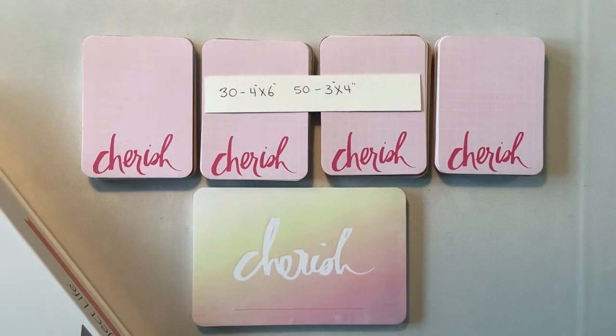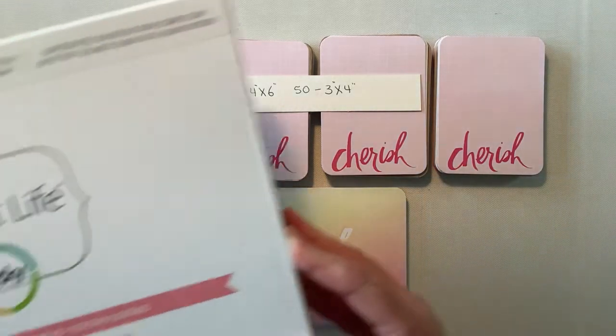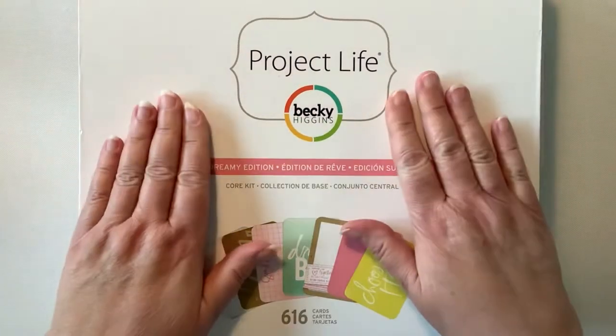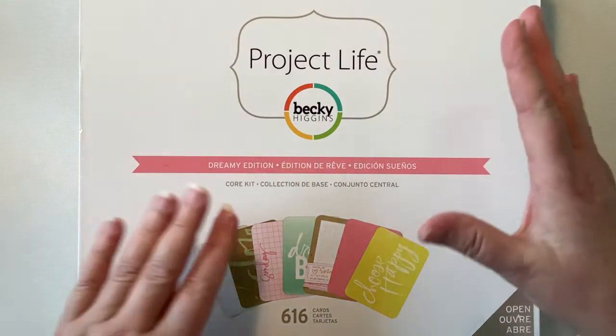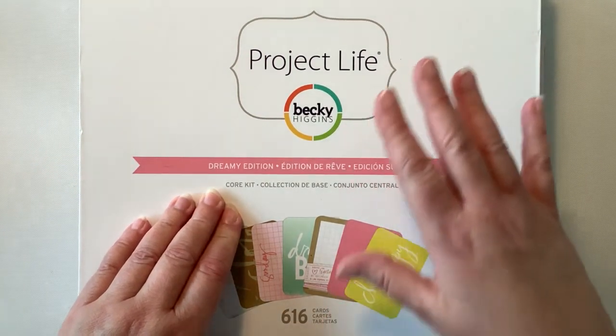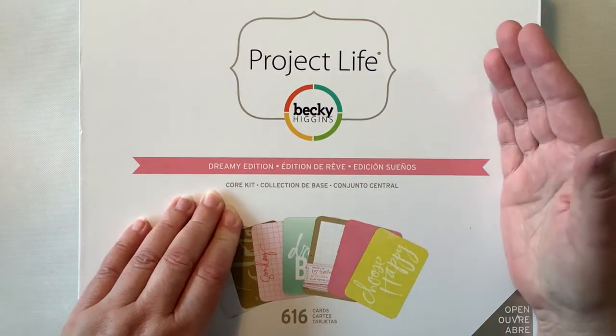Hello everyone, it's Sue here. I am looking for people that might want to do a trade of some Project Life cards. This is what I have in mind — I did this years ago and it was very successful, and I would like to try to do it again.